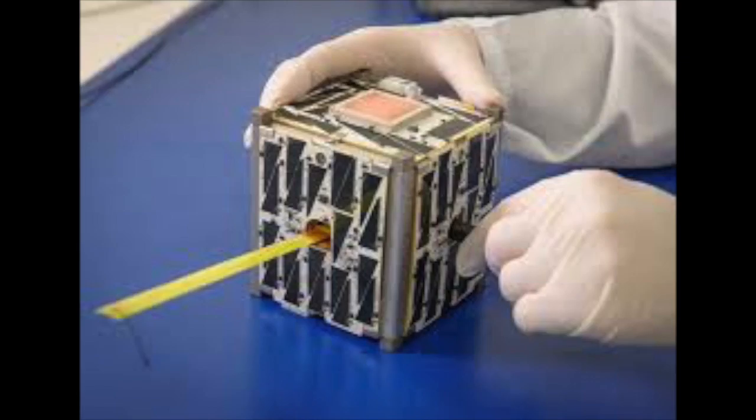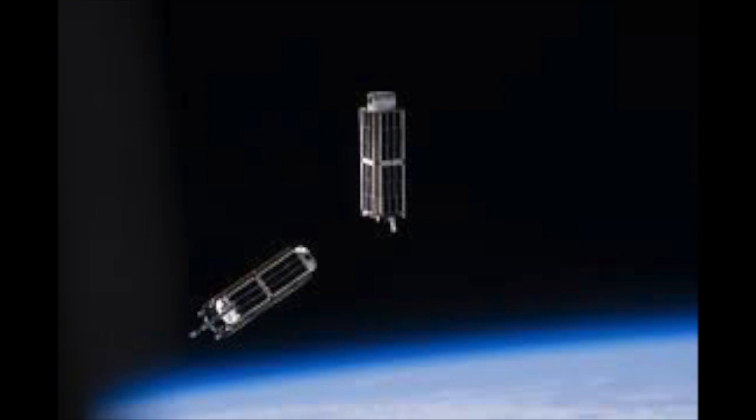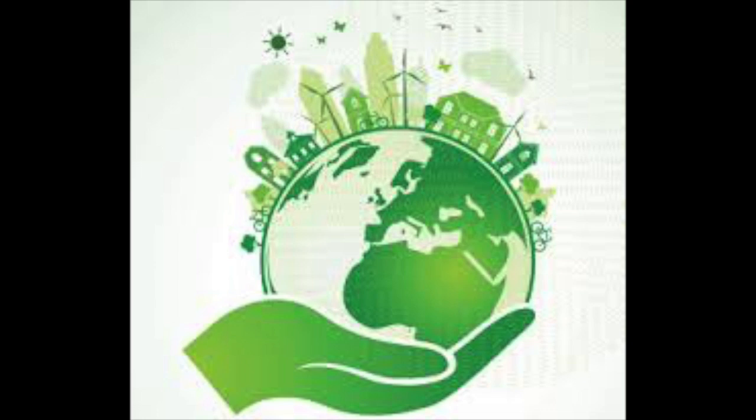The traditional disadvantages of using satellites were the high costs associated with building and launching them. That has now become less relevant due to the miniaturization of computers and other hardware. It is now possible to send much smaller satellites that can perform science, telecommunications, and other functions in orbit.